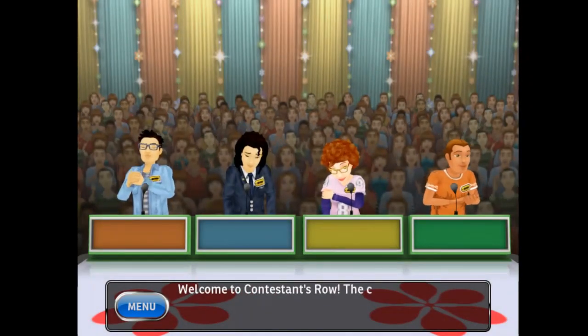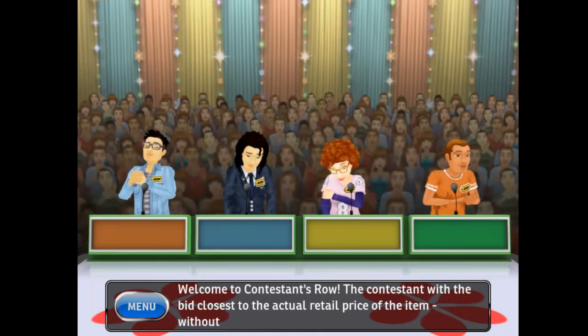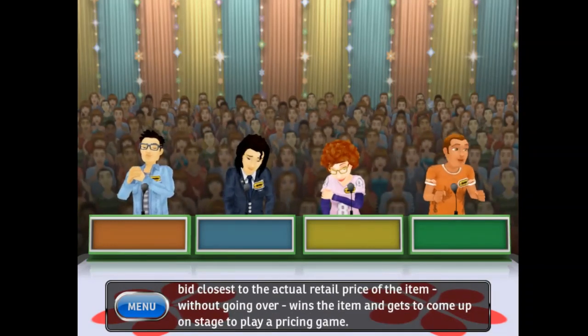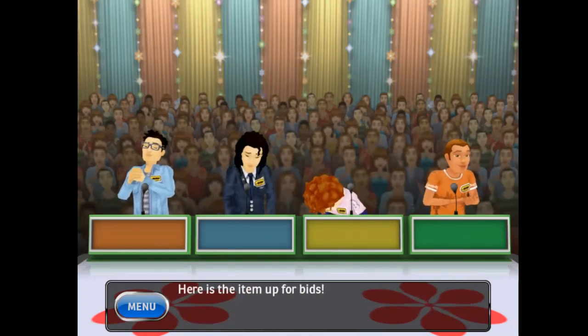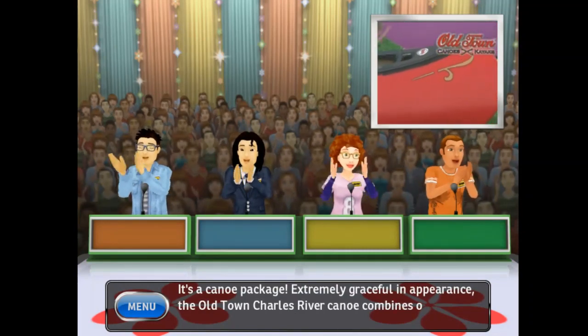Welcome to Contestants Row. The contestant with the bid closest to the actual retail price of the item, without going over, wins the item and gets to come up on stage to play a pricing game. Here is the item up for bids — it's a canoe package! Extremely graceful in appearance...